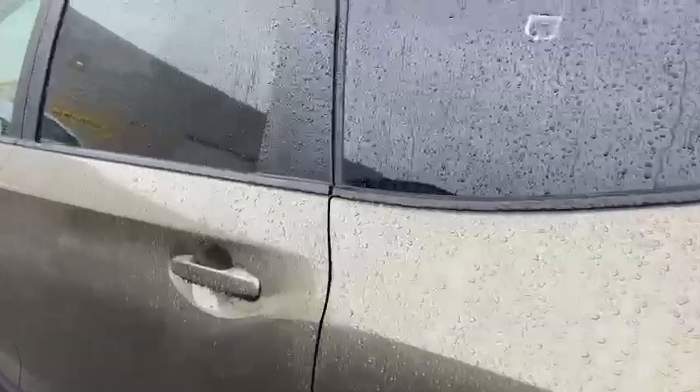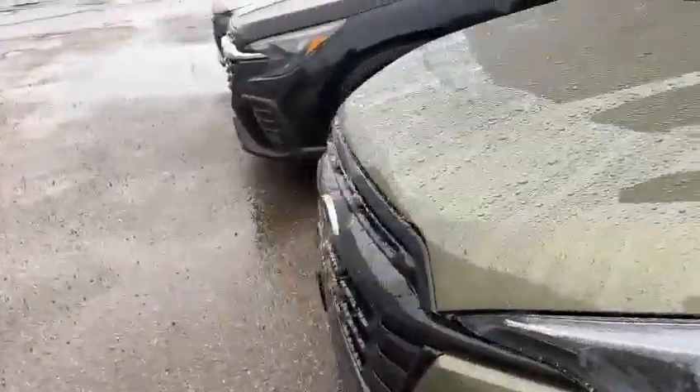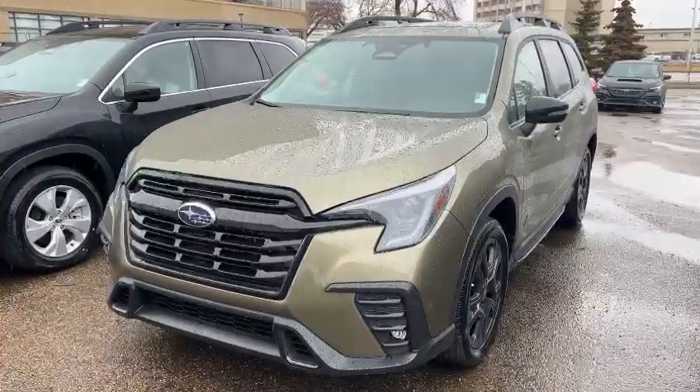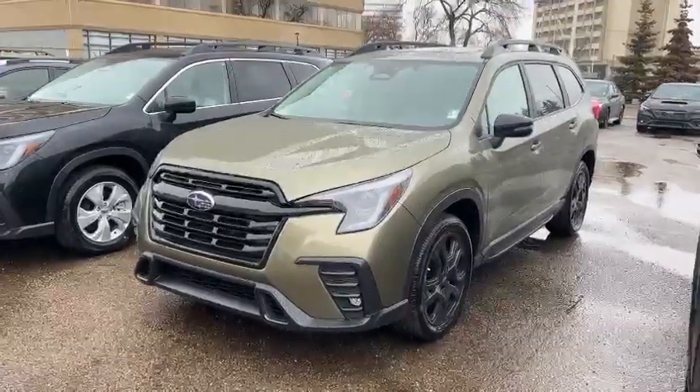This vehicle already got sold but we do have some incoming. You can come and check out the vehicle and place the order for yours. Thank you so much, you have a good day! Bye bye!